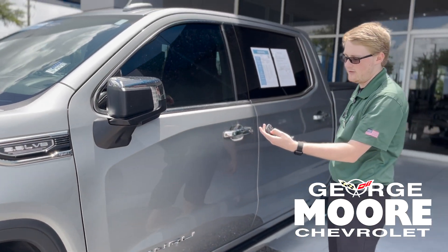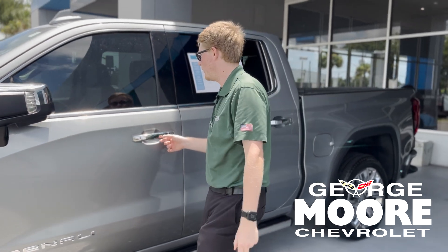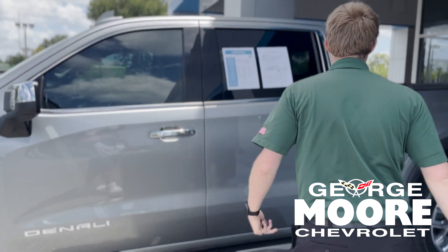You of course have remote start with the key fob. You push this button on the door handle to lock and unlock the doors. The mirrors will power fold in and out. You do have a 360 surround-view camera, which we'll show you from the inside.